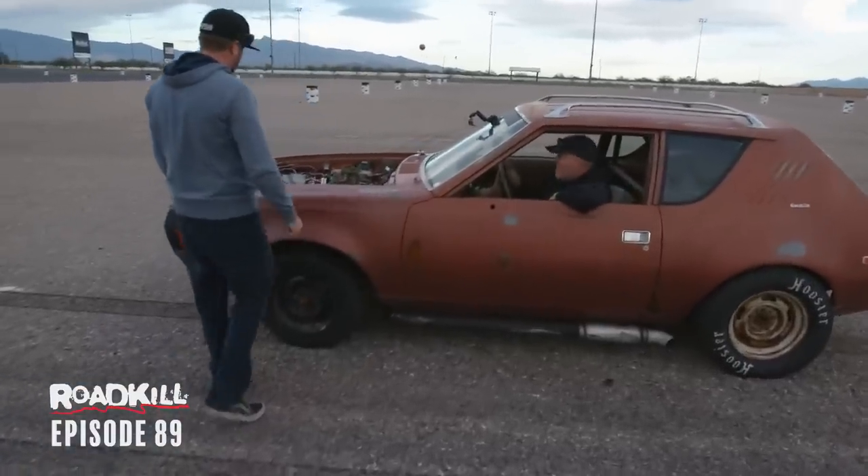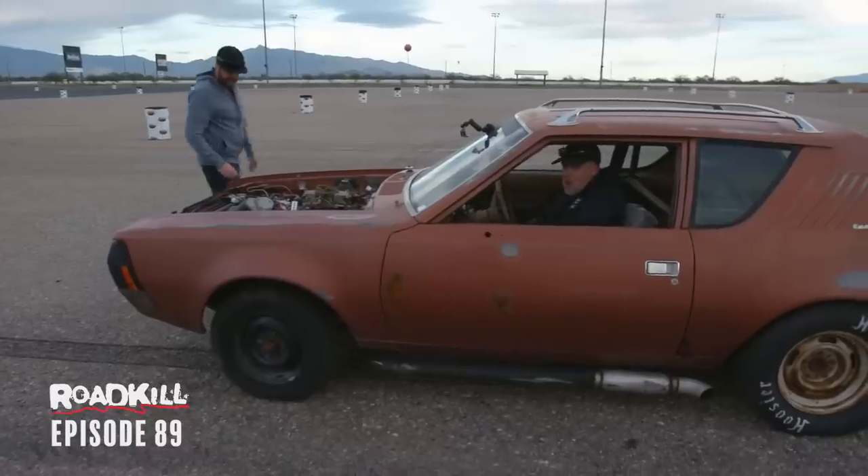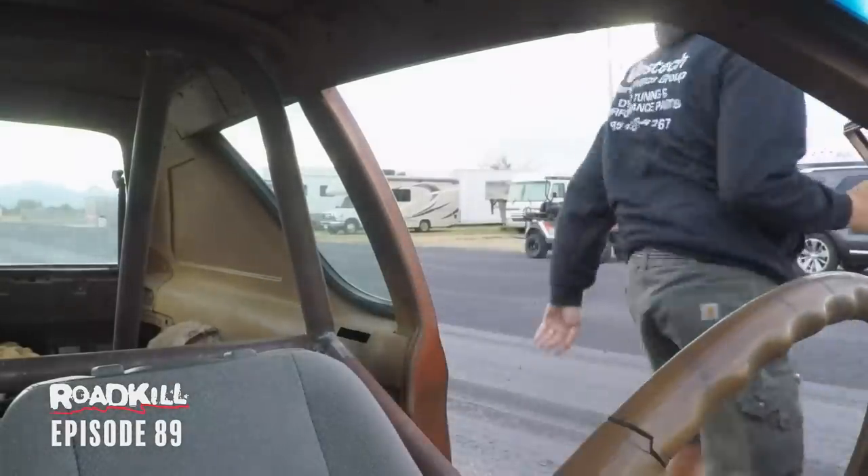What happened? You don't have a water pump anymore. Belt flew off? Yeah. Went to 5,000 RPM, hit the rev limiter. That was fun — it was just stupid, but it's fun.